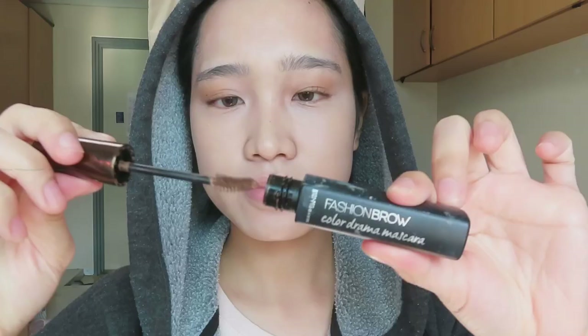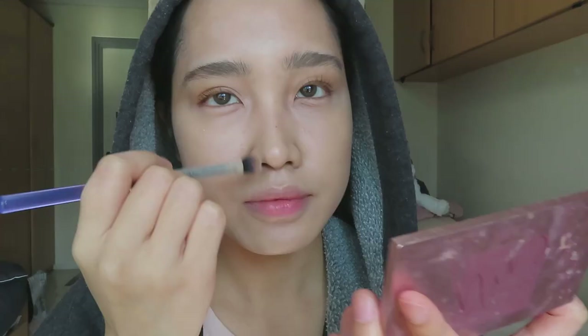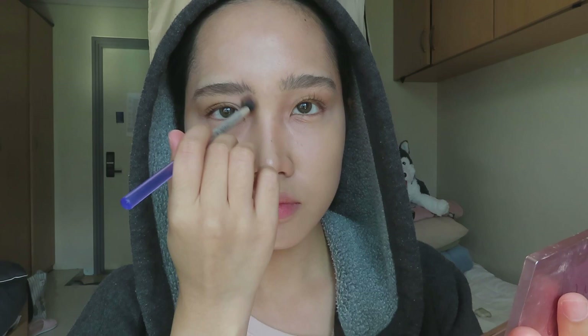Now for the eyebrows, to make it look thicker. Okay, I believe that is the tool to make her nose look more pointy than usual. She has insecurities about her flat nose, so she has to make it look pointy.